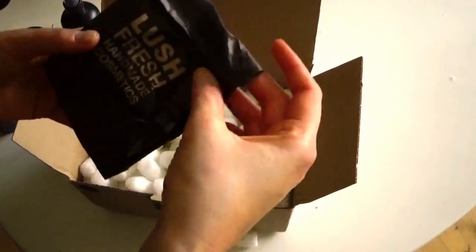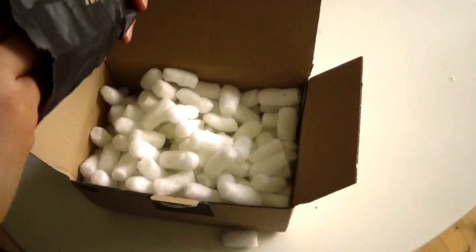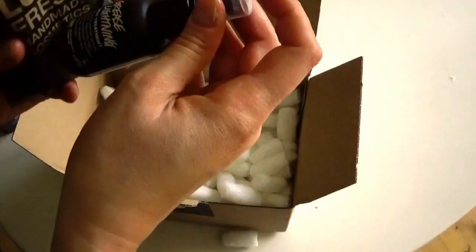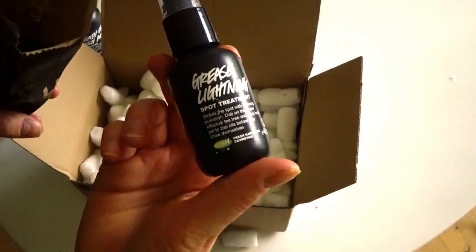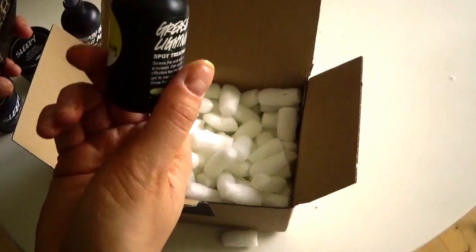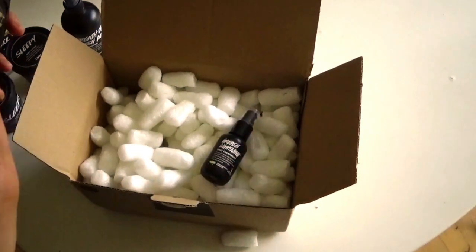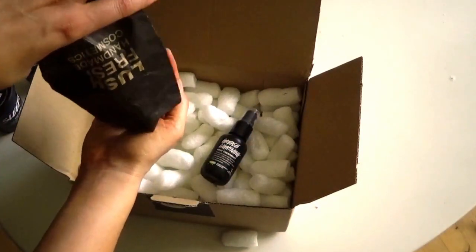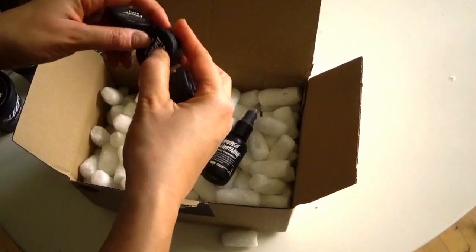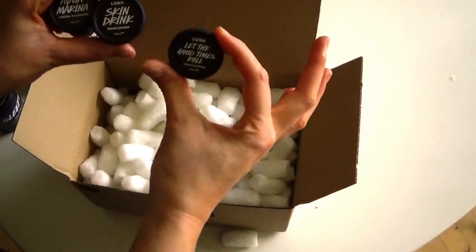Let's jump into the samples. I think they got me a few extra samples — that's so cute! They got me a travel-size Grease Lightning Spot Treatment Spray. I think that's their way of saying sorry about the mix-up. Thank you, Lush!